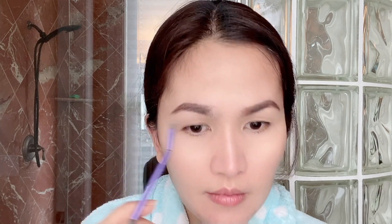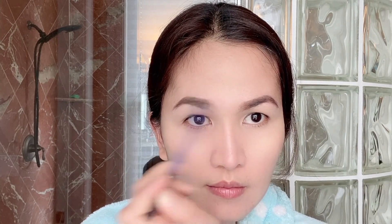Then I'm gonna use an eyebrow brush just to blend in the brow pencil in my brows to make it look more natural. You can use any kind of brow brush.